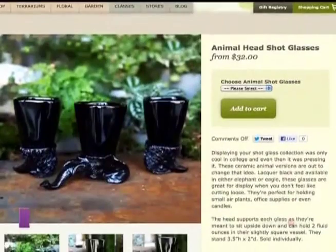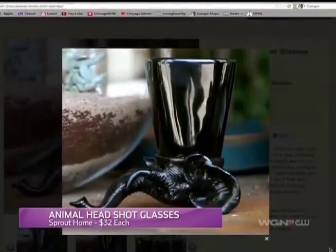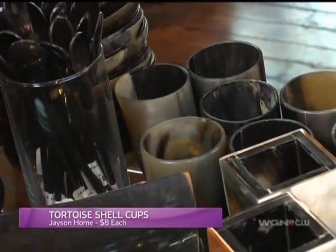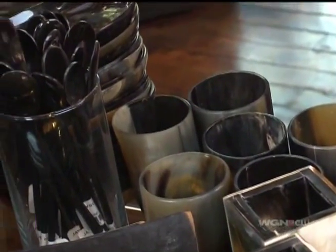A little last-minute internetting found me those awesome animal shot glasses for $32 a piece. And some table settings I found at Jason bring in that horn that I missed out on in the chandelier. Love it. Absolutely. That is magnificent. I think that it would look gorgeous on the black table.